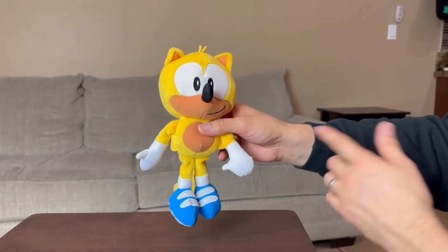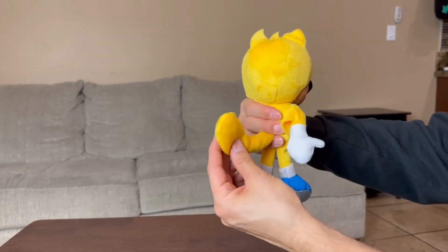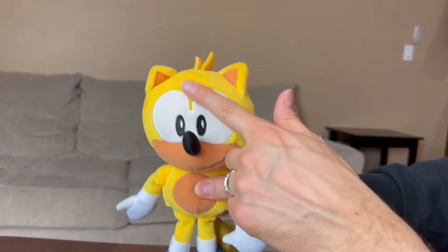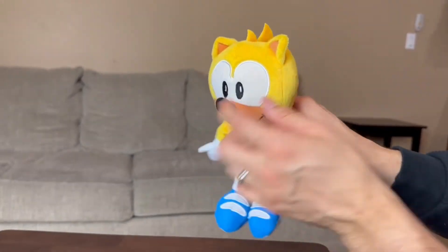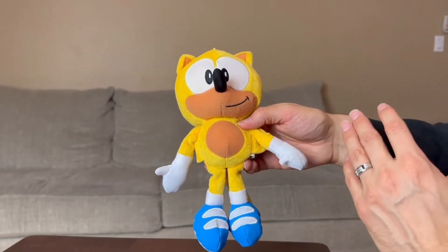Here I have Ray the Squirrel from Sonic — do not get confused with Tails. As you can see, he only has one tail, not two tails, so don't get it confused like I did. He does have those eyes that every other character has, like Sonic and all that. He does have a pointy nose, two little hairs at the top, and his ears. He's more of a yellow color.